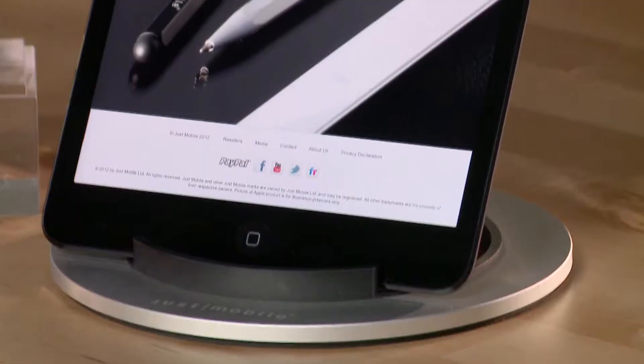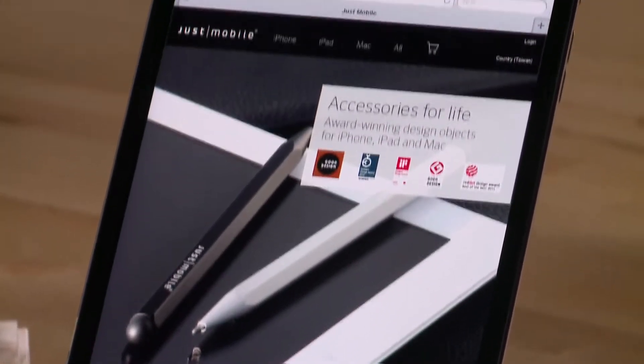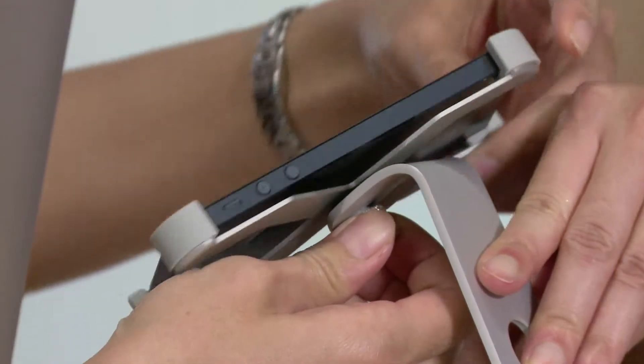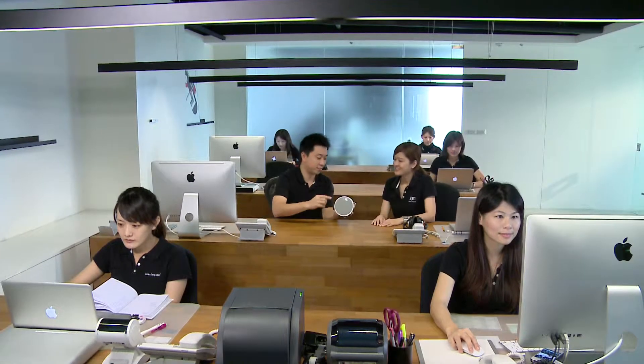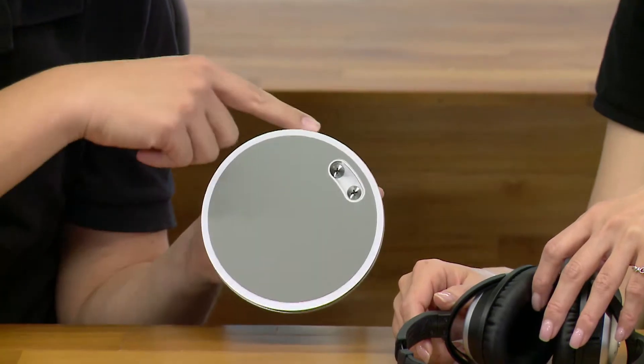My vision is to make Just Mobile into a platform to bring together designers from all over the world to create more accessories for life. We dedicate ourselves to create iconic accessories for iconic products. We see ourselves as a pioneer. It's all about design.